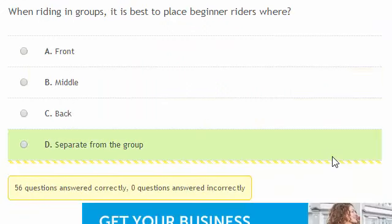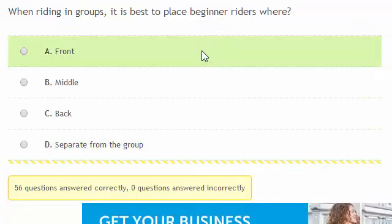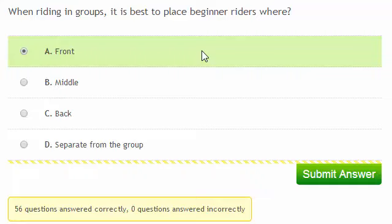When riding in groups, where would you place beginner riders? It's best to place beginner riders at the front of the group. This means that experienced riders can keep an eye on them, and the beginner riders don't feel the need to ride beyond their means to keep up with more experienced riders.